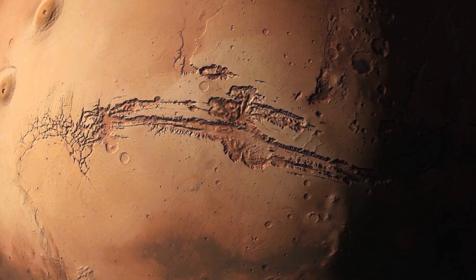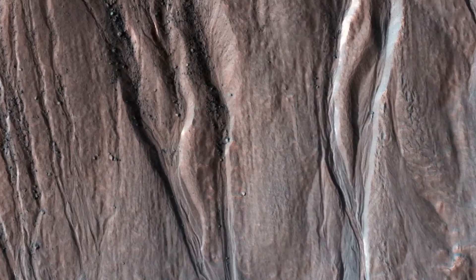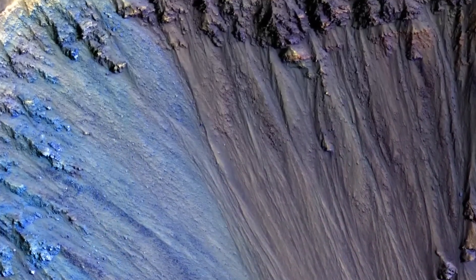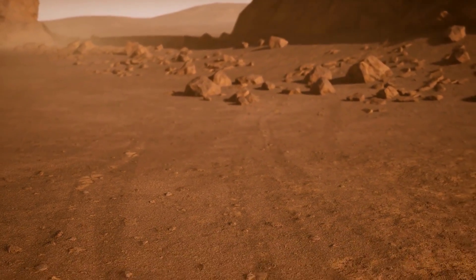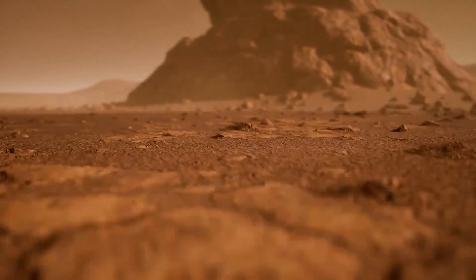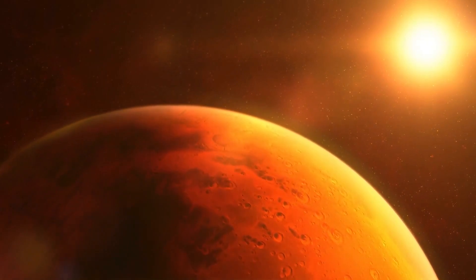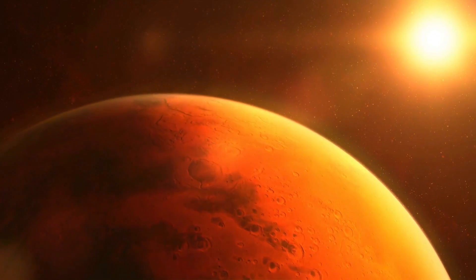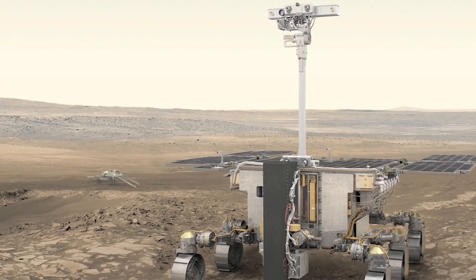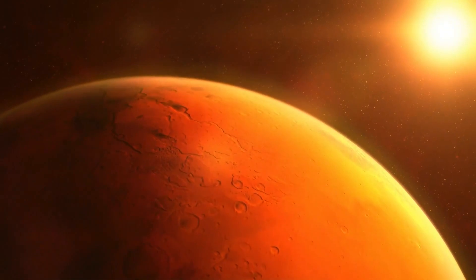NASA has also found evidence of past geological activity on Mars. In 2014, the Mars Atmosphere and Volatile Evolution mission discovered that Mars had once had a much thicker atmosphere, which had been lost to space over time. This loss of atmosphere was likely caused by the planet's weak magnetic field, which was unable to protect the atmosphere from the solar wind. This discovery has important implications for the search for life on Mars, as a thicker atmosphere would have provided better protection from harmful radiation and other environmental factors.